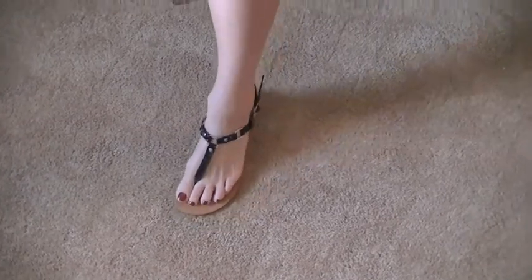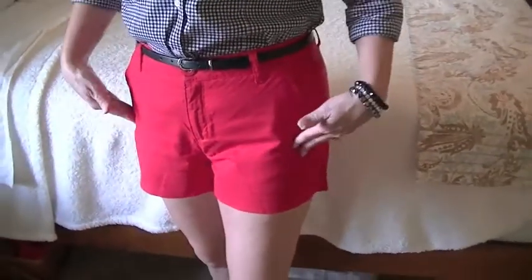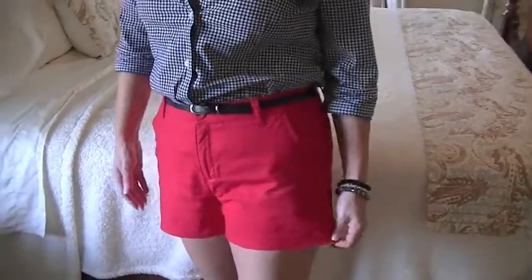I know I'm in desperate need of a tan, so no comments about my very white legs. And then we get to the cute little red shorts. These are Faded Glory, which I believe is a Walmart brand. I paid $3.99 — I just love the red color.